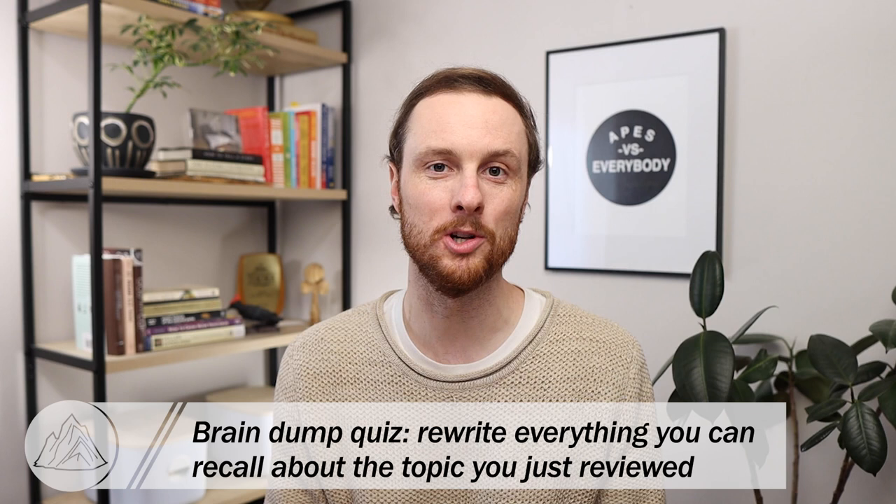All right, Ape Scholars, that's it for my multiple choice exam advice today. If you want to start practicing some active recall with unit one, click right here to check out the APES Ultimate Review Packet. Or if you want to see how you can quickly raise your FRQ scores in less than a week, click right here. But wherever you click next, make sure that you always remember to think like a mountain and write like a scholar.